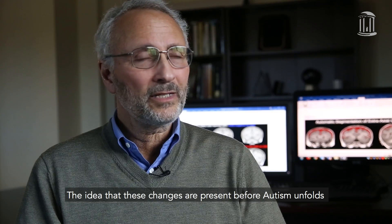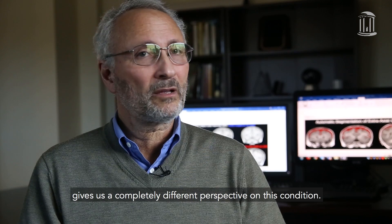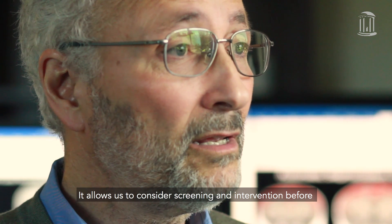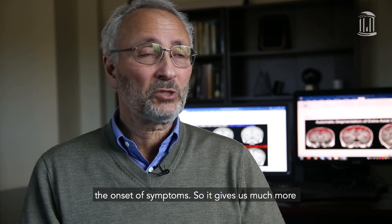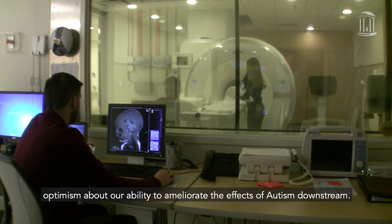The idea that these changes are present before autism unfolds gives us a completely different perspective on this condition. It allows us to consider screening and intervention before the onset of symptoms. So it gives us much more optimism about our ability to ameliorate the effects of autism downstream.